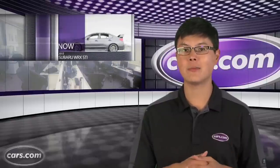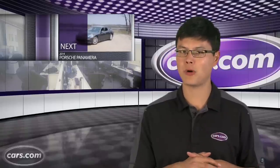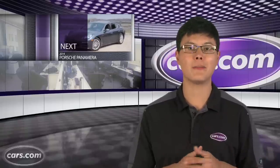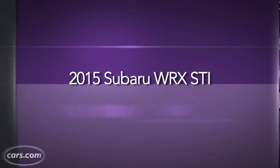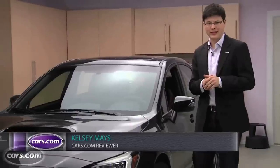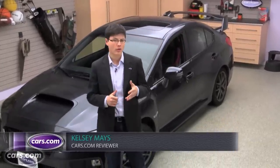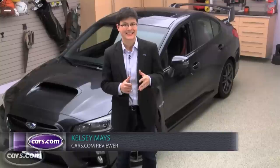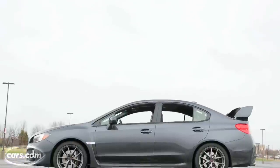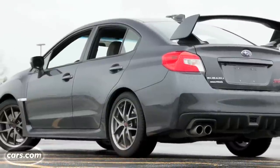First off is the WRX STI, Subaru's turbocharged performer. Ever since the fourth-generation Subaru Impreza arrived in late 2011, performance enthusiasts have been hankering for its turbocharged WRX and even quicker WRX STI siblings. Well, here it is — the WRX STI. It sure packs a punch, but maybe not enough to justify its price. The last STI came as a sedan or a hatchback; the new STI is sedan only. There's not a lot of visual differences versus the WRX, which already looked pretty extreme, but the STI gets things like quad tailpipes, big fenders, and a rear wing that sits much higher off the deck lid.